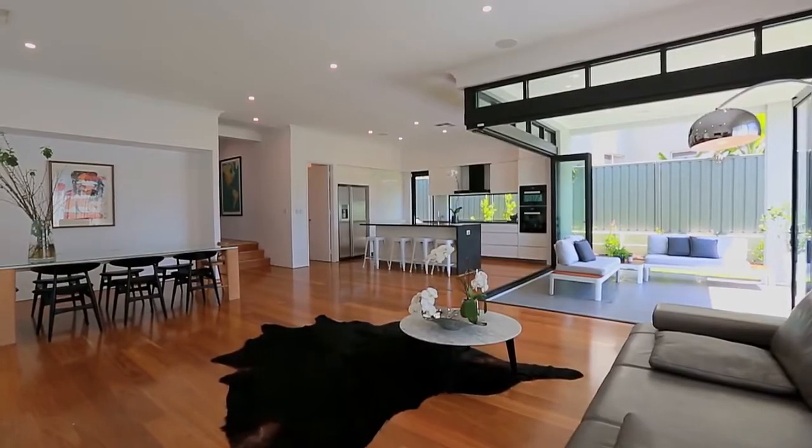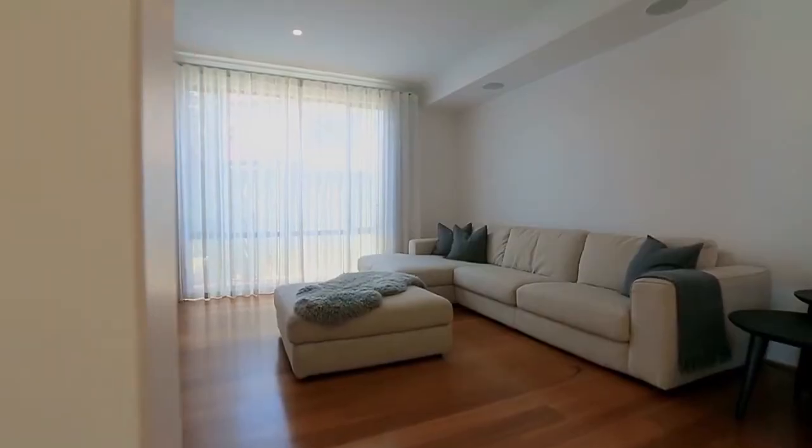You will love this near-new five-bedroom home in a very central location. With top quality finishes, this very stylish Webb & Brown Neves home is bound to impress.